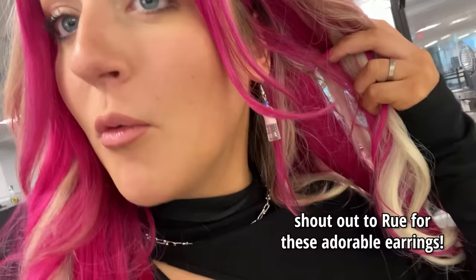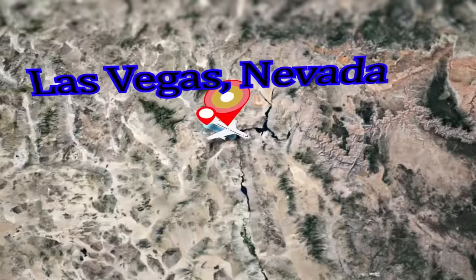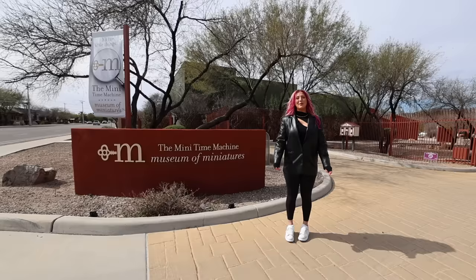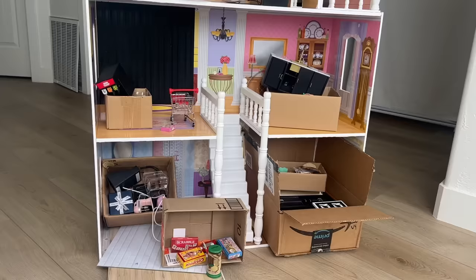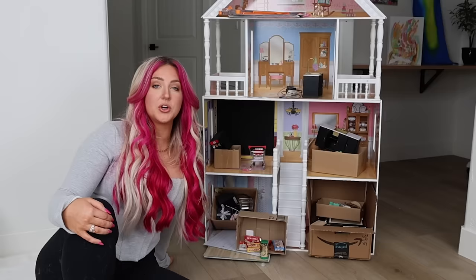Good news, my water bottles made it through security. Welcome to the mini museum. As you know, I love minis and I have actually been working on a mini functional house of my own — it's not going very well. I'm in a bit of a creative slump and I'm hoping this trip to the mini museum can fix that. We will even have a mini haul from their mini gift shop, so stick around.